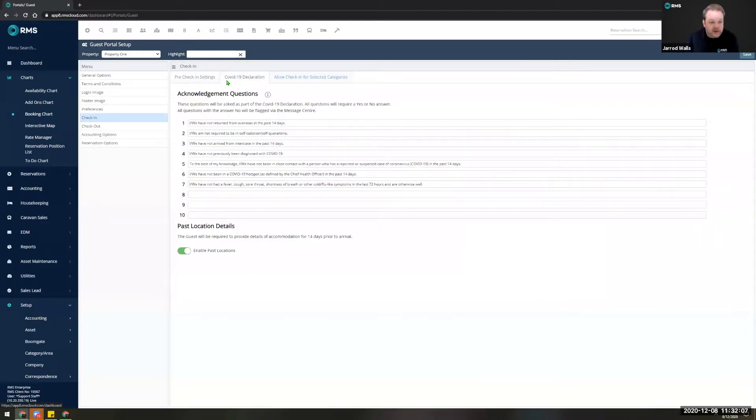If we go across to the COVID-19 declaration, as per the question, you can see we've already loaded this up with questions that we built after liaising with the state and national industry associations to best cover you. But you can edit these and even enter in a few extra questions of your own. You can also disable the need to enter in past locations if need be.